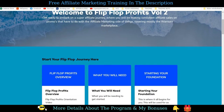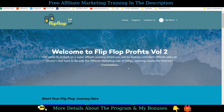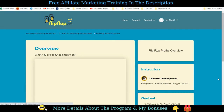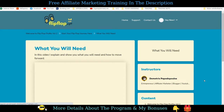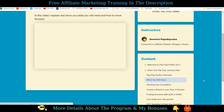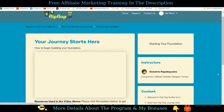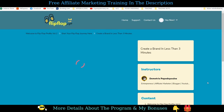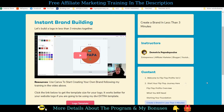Now let's get inside the members area and see what each video module is all about. Inside the members area of the front end, there are 23 videos. Video number one is the Flip-Flop Profits overview. Video number two is about what you will need — the automation tools, domain hosting, and email autoresponder, and the pricing. You can start this online business with as low as $30.